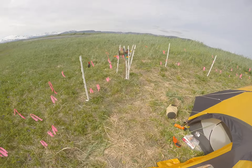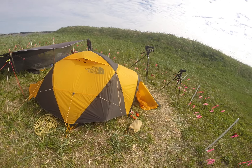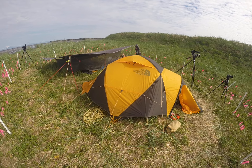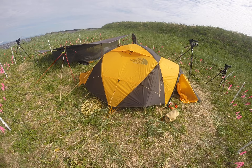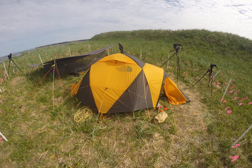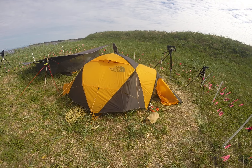My tent — our tent, but it's just mine this trip — is a North Face VE25. I think this is the fourth or fifth time it's been used here. Really good tent, I like it a lot. It has never taken any water and has sustained some pretty strong winds and strong gusts here.